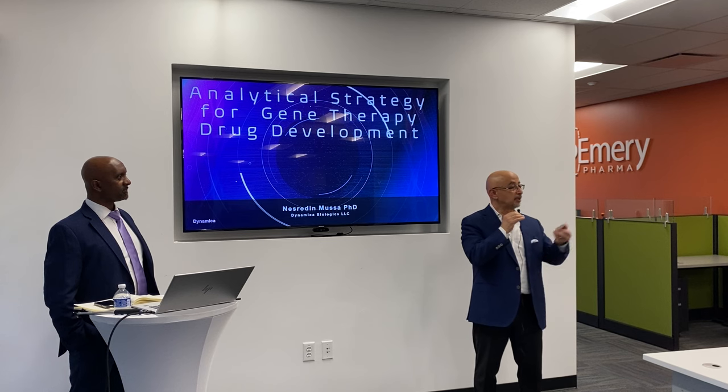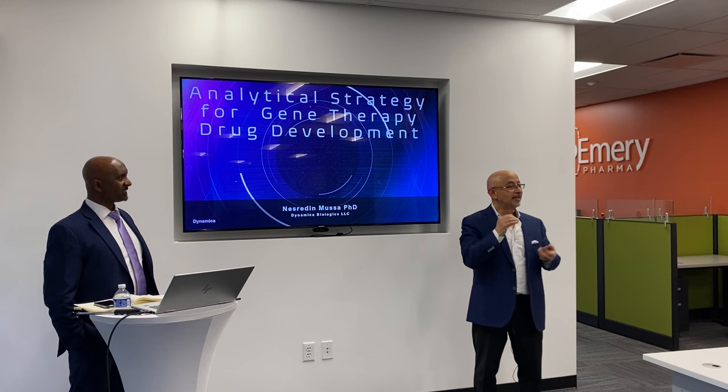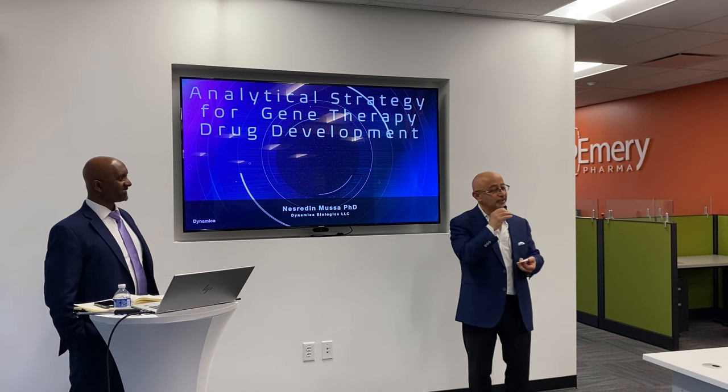Dr. Moussa, I'd love to collaborate watching this video and of course on your analytical projects. So with this, I'm going to pass the microphone to Dr. Moussa. Thank you, Hamid. Thank you for your invitation. Very happy to be here. Emory Pharma is a very good company and a good friend. This is a good occasion for us to discuss and collaborate on advanced medicine analytical strategy and technologies.